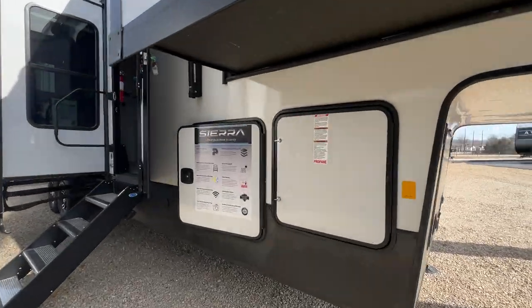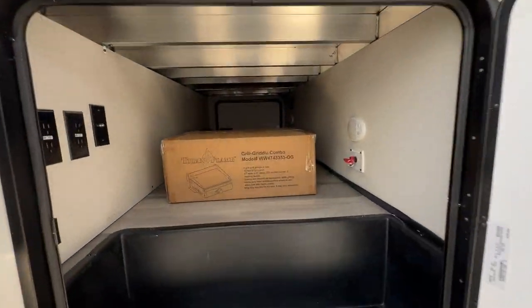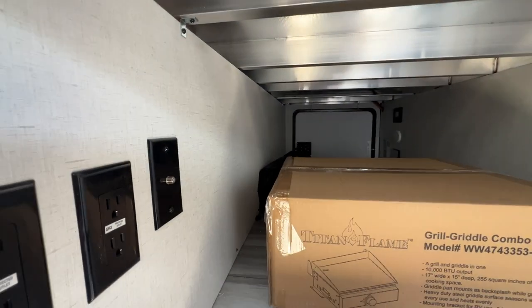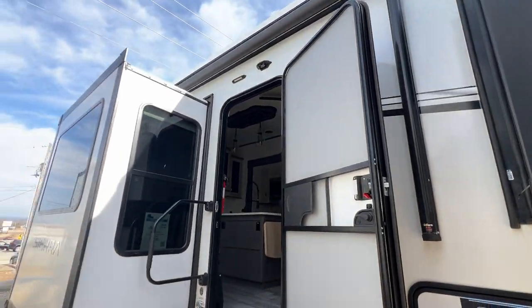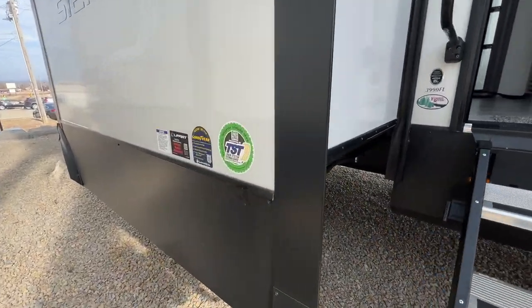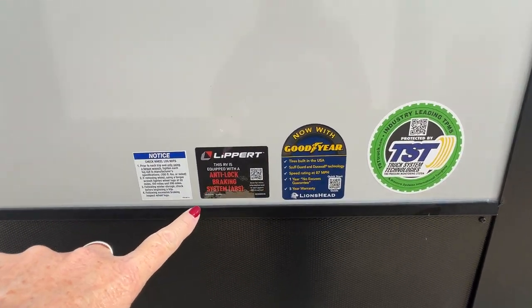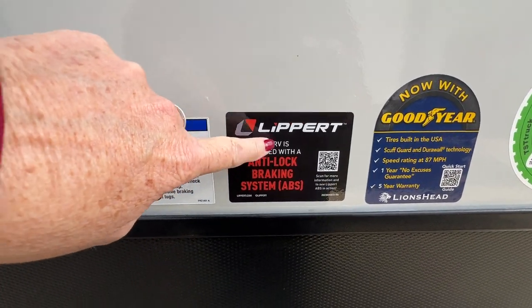You have pass-through storage here. This box has your grill griddle combo, and back there are the two arms that make the outdoor kitchen — I'll show you where that goes in just a minute. You've got a nice big awning, and you can see that it's prepped for cameras. It has a tire pressure monitoring system, Goodyear cameras, and my favorite — an anti-lock braking system on a fifth wheel. What a great idea.